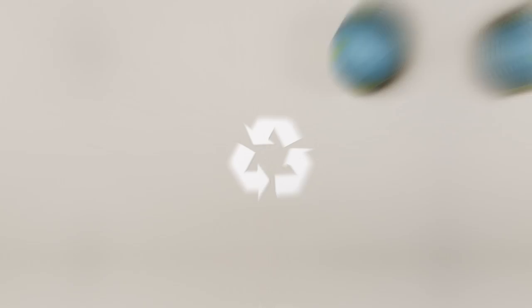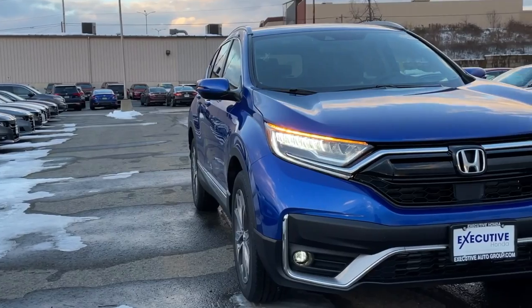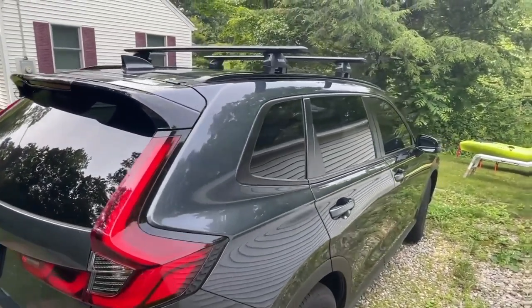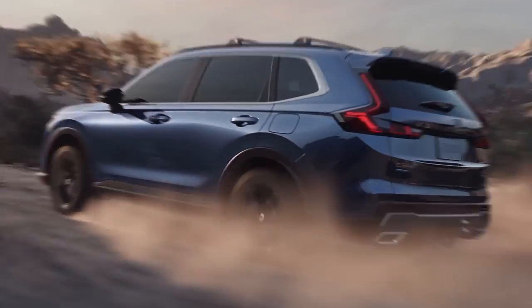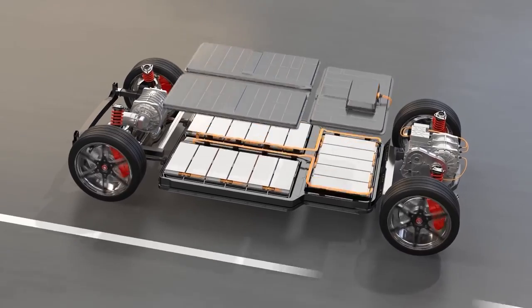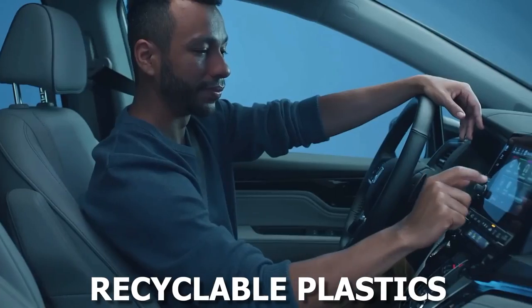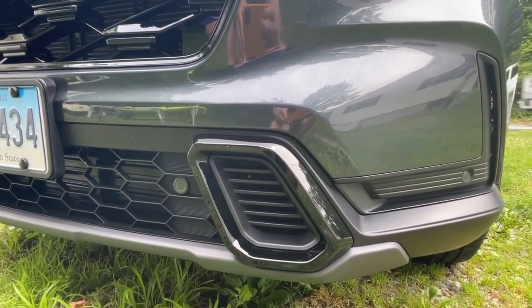As global emphasis shifts towards sustainability and reducing carbon footprints, Honda has made a conscious effort to ensure the CR-V aligns with these goals. Apart from a hybrid variant, which significantly reduces emissions, the 2024 CR-V also uses sustainable materials in its interiors. The use of recyclable plastics, combined with more efficient manufacturing processes, underscores Honda's commitment to a greener planet.